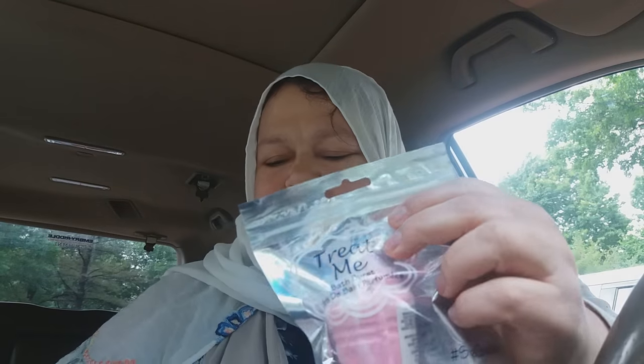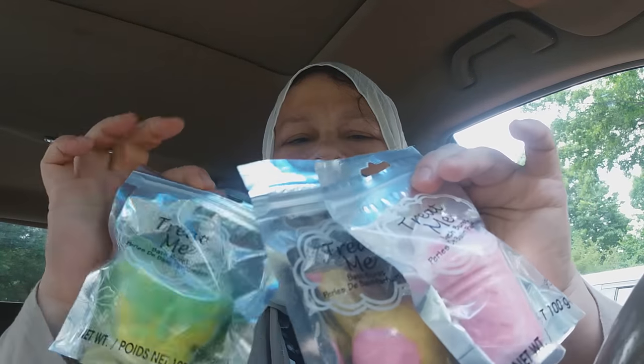And I got some more of these bath bombs.